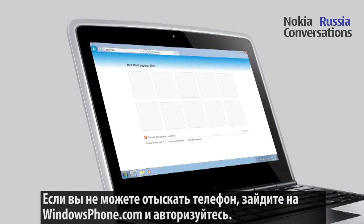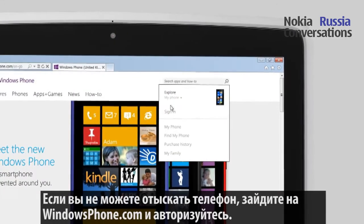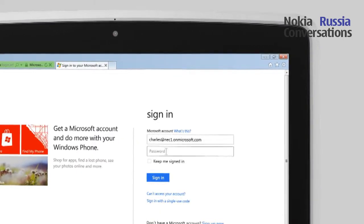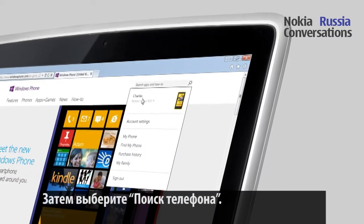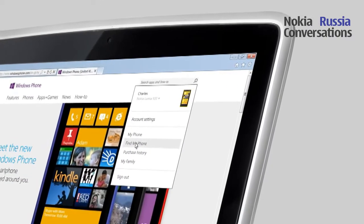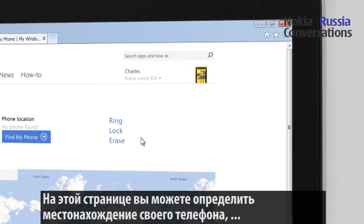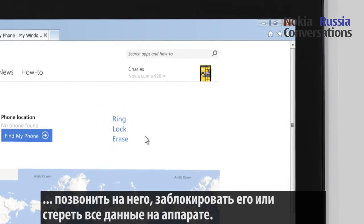If you can't find your phone, go to WindowsPhone.com and sign in with your Microsoft account from the Explore My Phone menu. Then select Find My Phone. On this page, you can search your phone's location, make it ring, lock it down and erase its data.